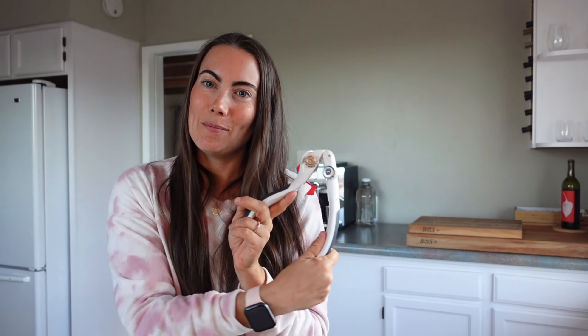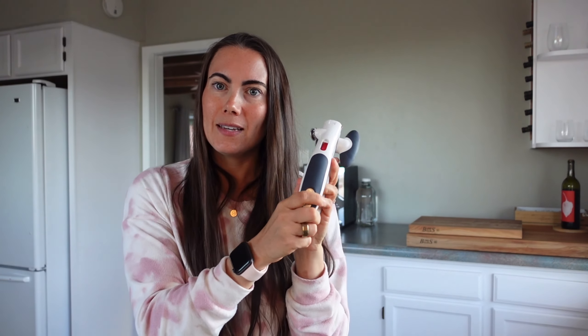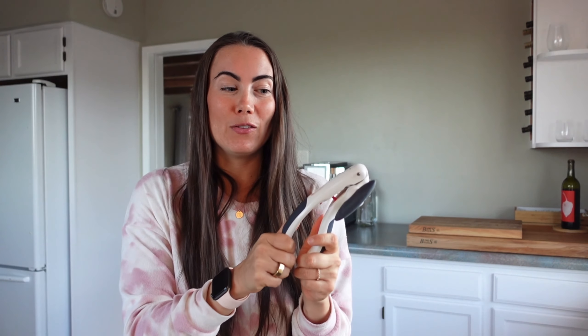I open cans all the time, so you've got to have a good can opener. This one I've had for a really long time, so highly recommend getting one that works. I feel like they break all the time, but this one I've actually been successful in keeping around.